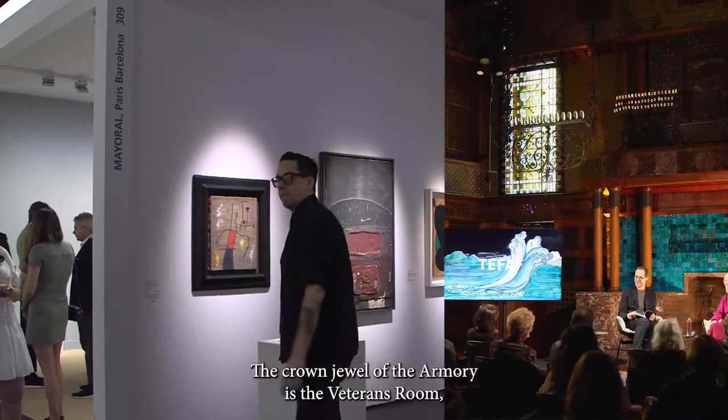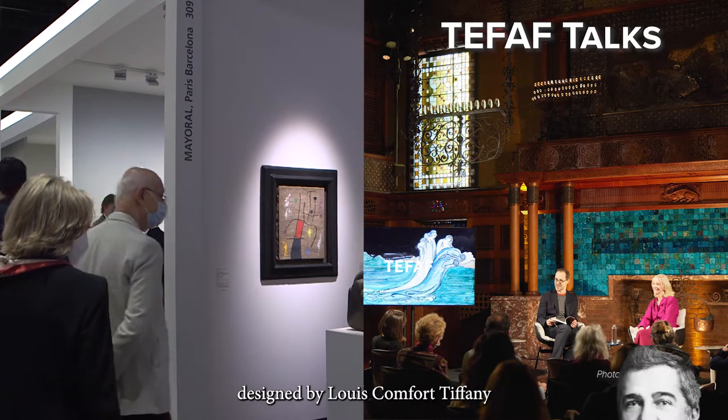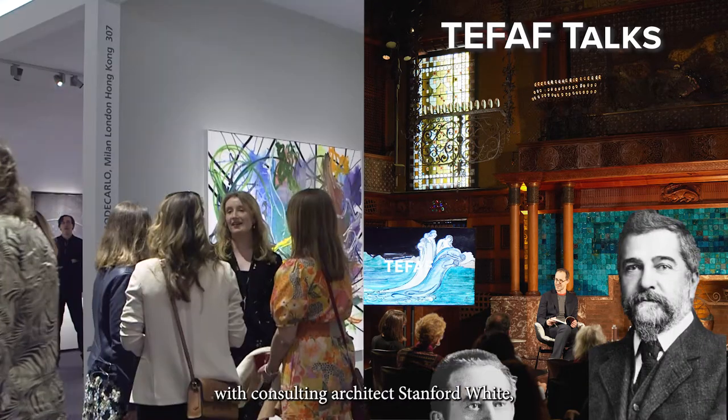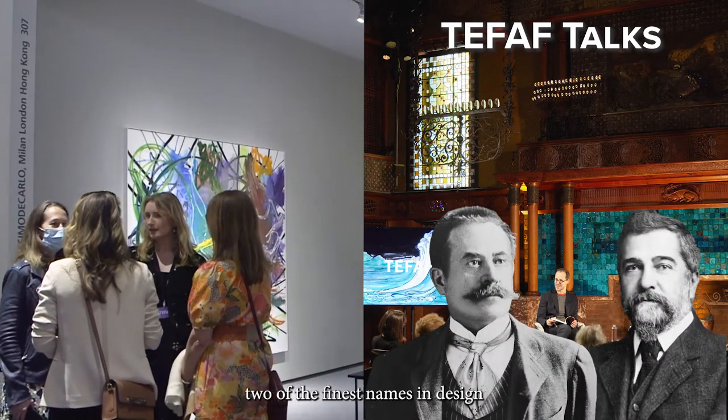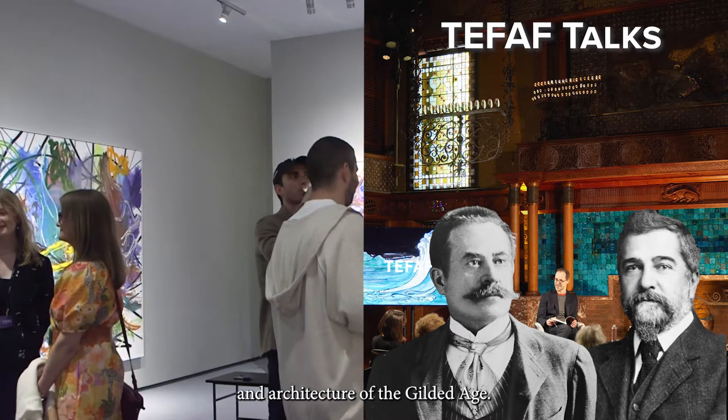The crown jewel of the armory is the Veterans Room, designed by Louis Comfort Tiffany with consulting architect Stanford White — two of the finest names in design and architecture of the Gilded Age.